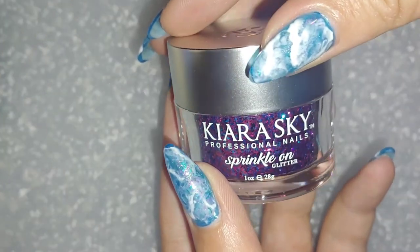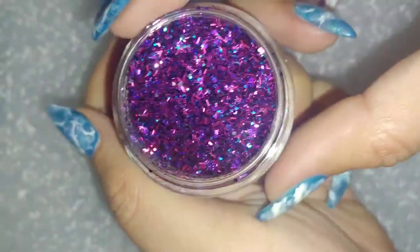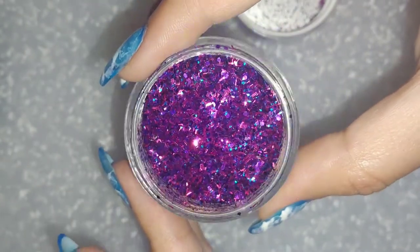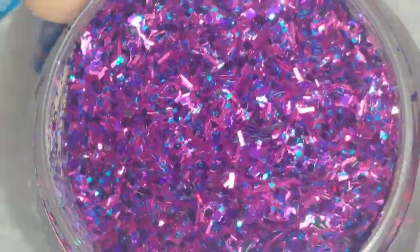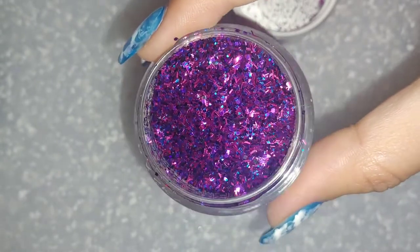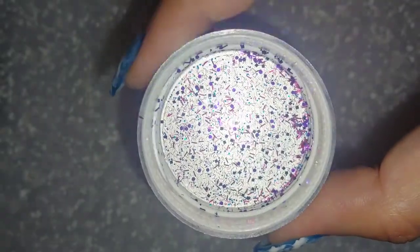My partner snuck this into the order — I didn't even know she got this for me. So this is Kiara Sky sprinkle-on glitter in the color Nebula. Is this not out of this world? We're in another galaxy! I was madly in love with this. I also wanted to show you the inside of the cap — you can really see the different glitters in there. So beautiful.